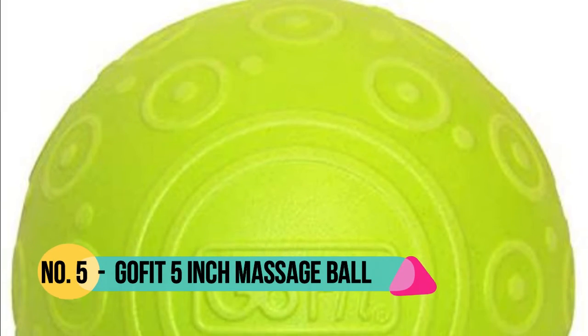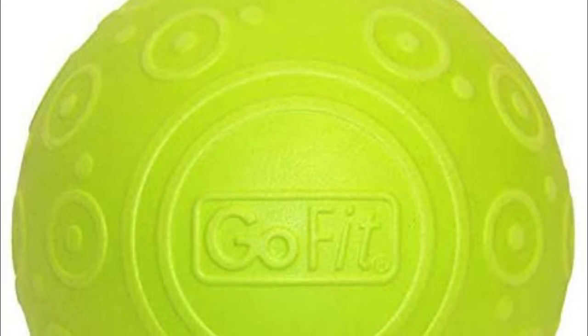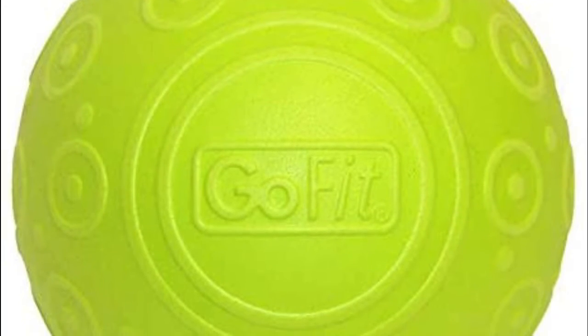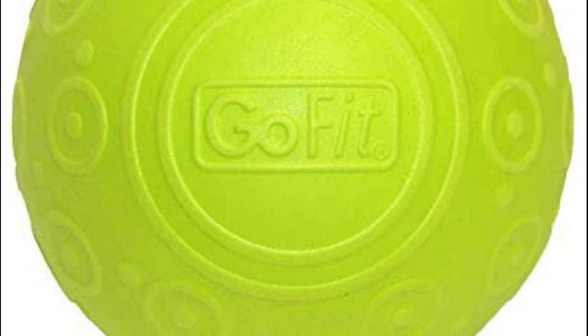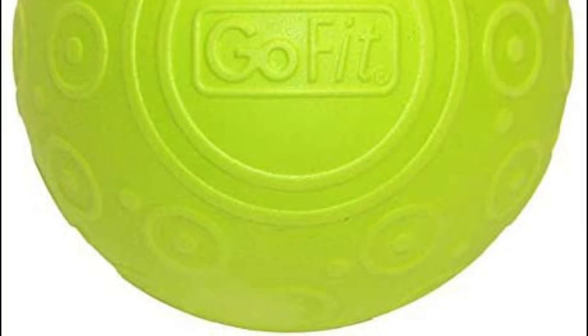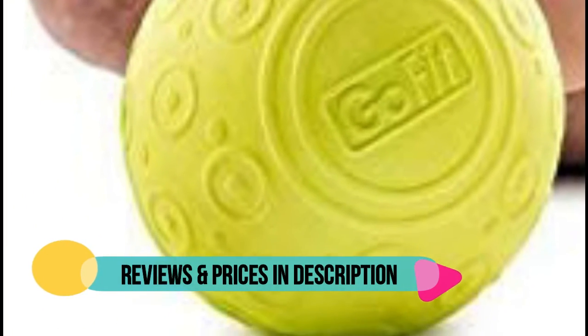Number 5: GoFit. The GoFit 5-inch Massage Ball reaches deep muscle tissue targeting knots and trigger points to relieve pain and soreness. Comprised of dense, lightweight foam with a solid core, the 5-inch Massage Ball targets virtually all muscle groups. It is ideal portable therapy and a great tool used in the GoFit muscle pain management system. The 5-inch Massage Ball features a soft textured surface to keep it in place while you roll away muscle pain.